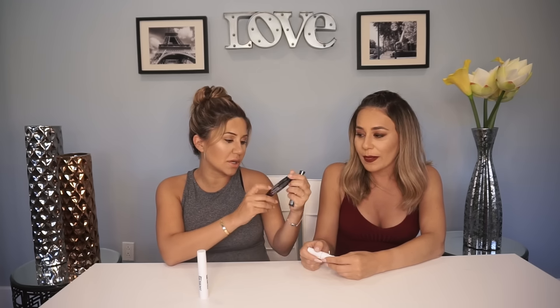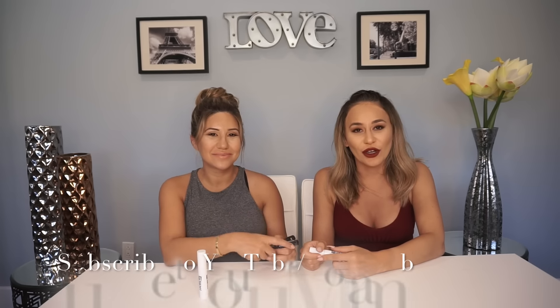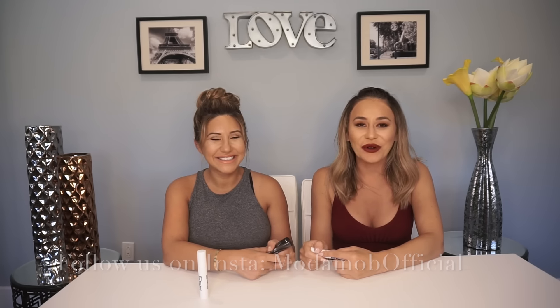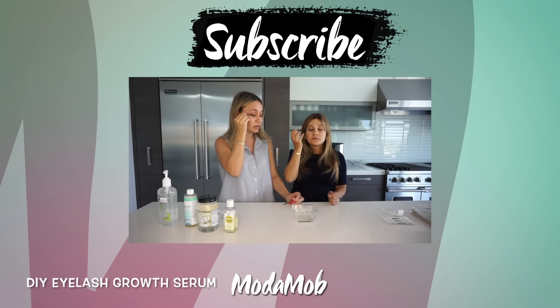The NYX Badonkadonk mascara and the NYX High Definition eyeshadow base are part of today's giveaway. Leave us some awesome comments below because we're reading them all, subscribe to our YouTube channel, and follow us on Motowop Official on Instagram. We'll see you guys next time — love you! Thanks for watching everyone. Make sure to subscribe to our channel and check out this awesome DIY on how to get your eyelashes to grow long and fabulous.